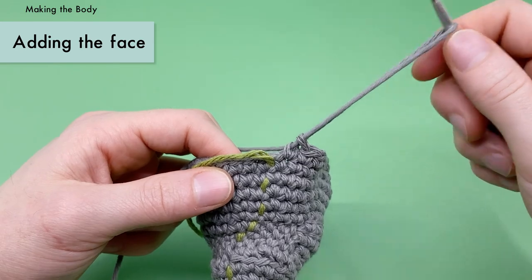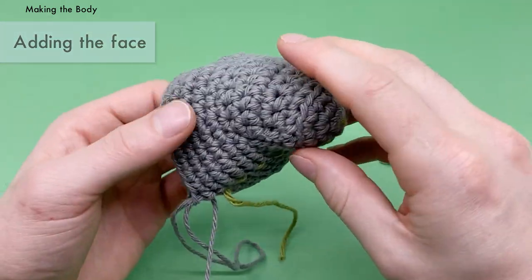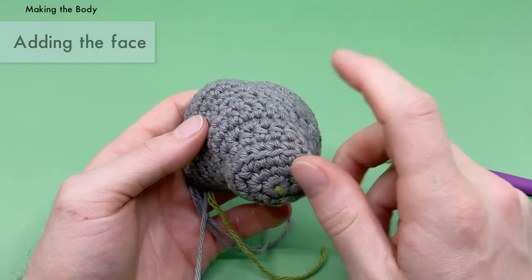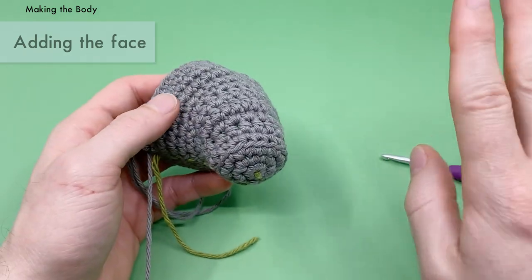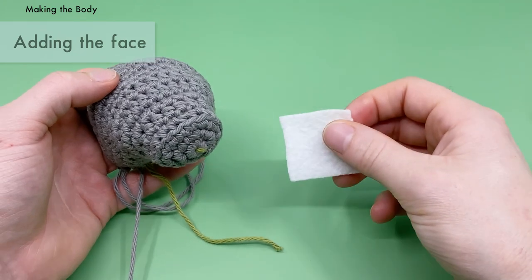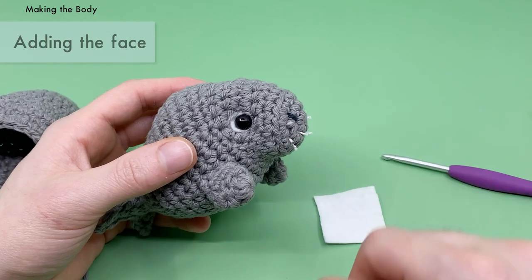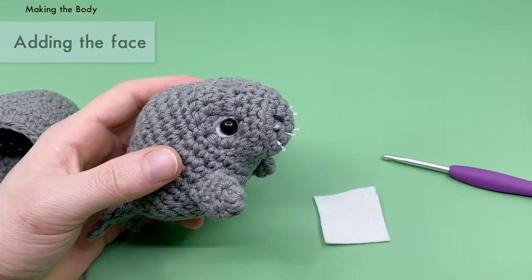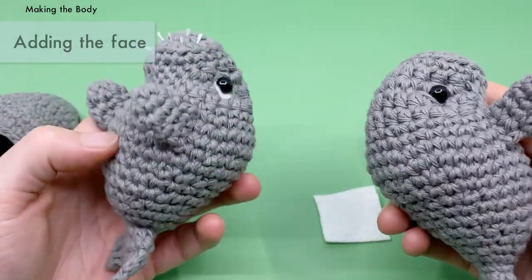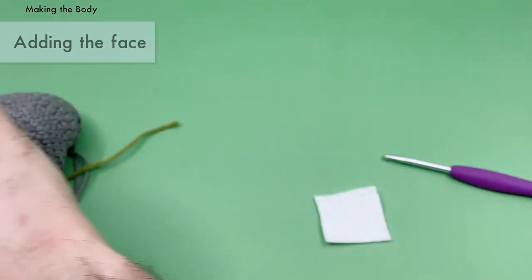Before continuing to the tail part, let's remove the stitch marker loop and now add the face. The first thing we want to do is add the eyes. Before adding the eyes, we want to make the white felt circles that go around the outside — this is completely optional. Here's what it looks like with the white felt versus without — it just adds a little something extra, but it's not necessary.